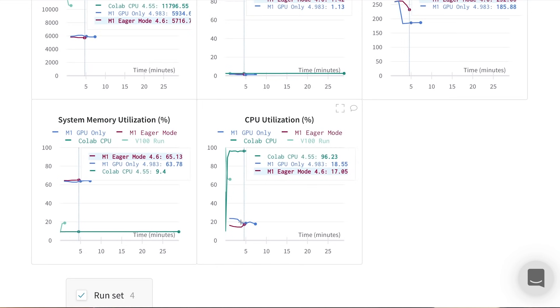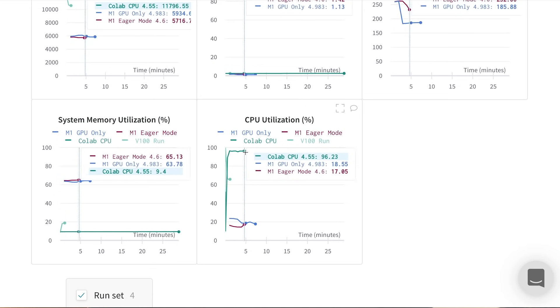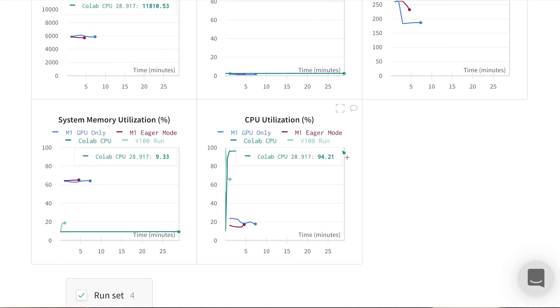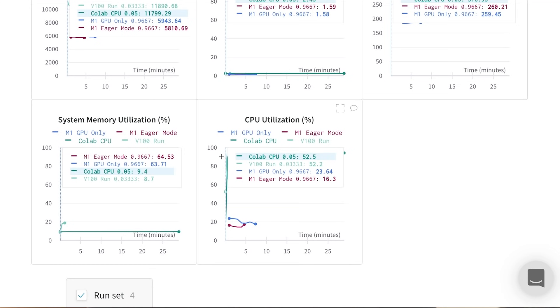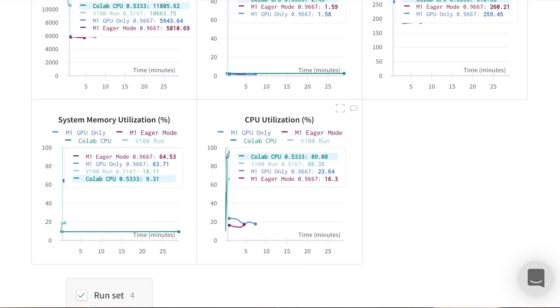Building a graph takes time and CPU processing power, so we're likely using more of the CPU for that, and then as we build the graph, we can see it go back down to something comparable. On the other hand, in the Colab version without hardware acceleration, we're basically using the entire CPU the entire time, which makes sense. In the V100 version, we're initially using a lot of the CPU — likely for the initial setup of our model and collection of data — and then as we actually train the model, you can see that drop sharply to about 50%, because at that point everything is being offloaded to the GPU.